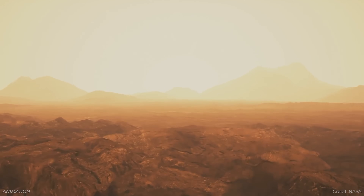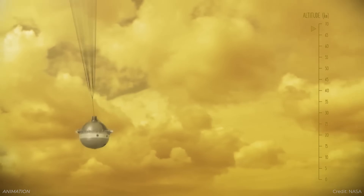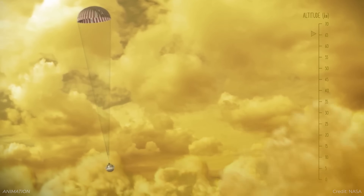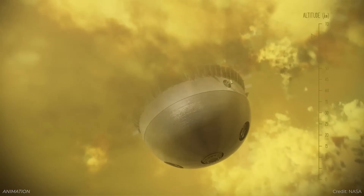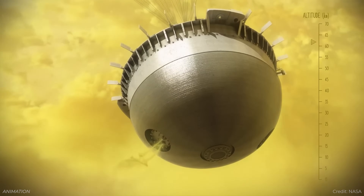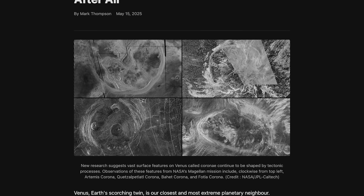Venus is more active than we thought. There are missions in the works to go back to Venus, and we could get new scans of the surface. Over the course of about 30 years, we might be able to detect changes in these cracks and get a better sense of how the surface of Venus is evolving over time. We've got a story by Mark Thompson on Universe Today.